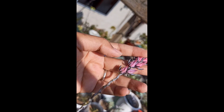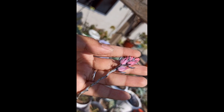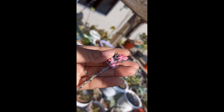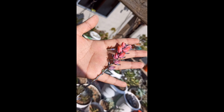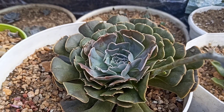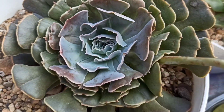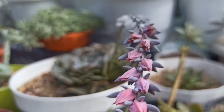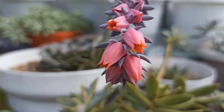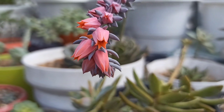There's a mealybug at my Echeveria flowers. That's why I prefer to cut them, because flowers attract ants and mealybugs. So it is better to cut them off. Here we go — my Echeveria flower.